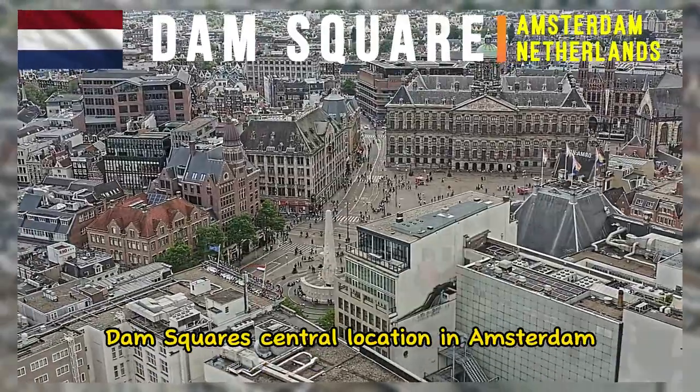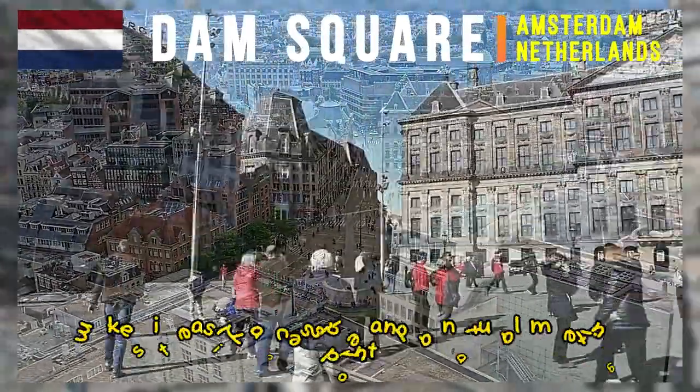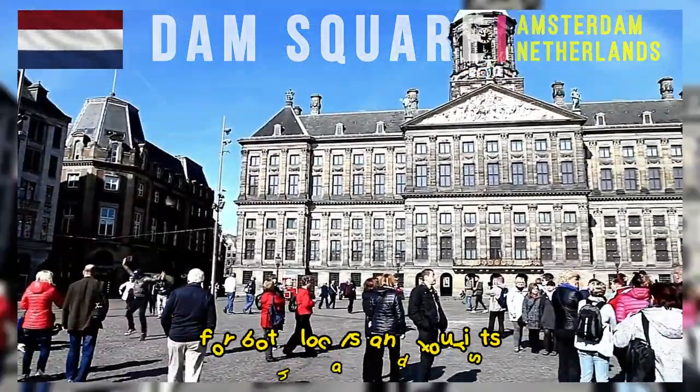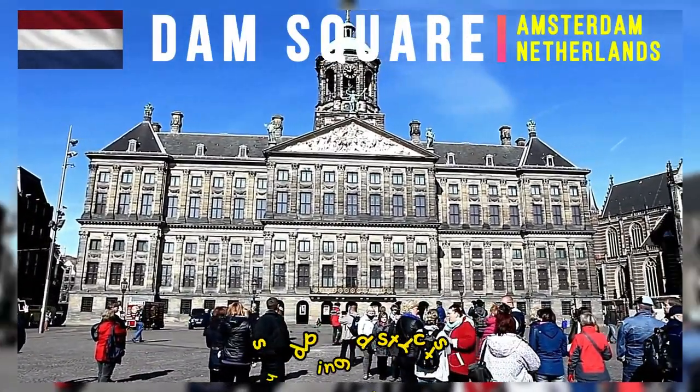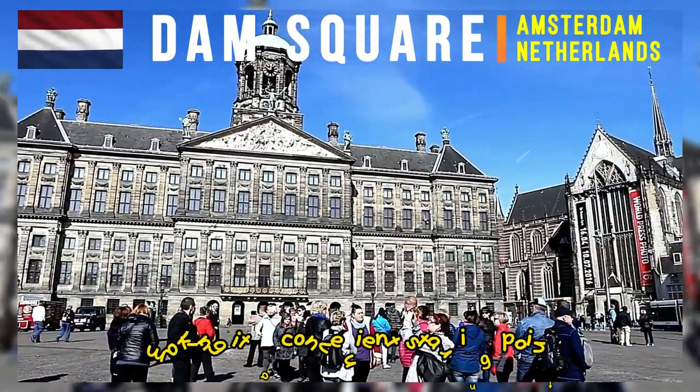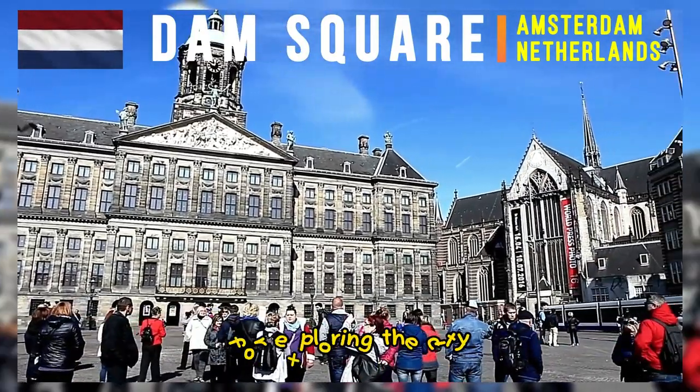Dam Square's central location in Amsterdam makes it easily accessible and a natural meeting point for both locals and tourists. It's surrounded by key landmarks, shopping districts, and entertainment venues, making it a convenient starting point for exploring the city.